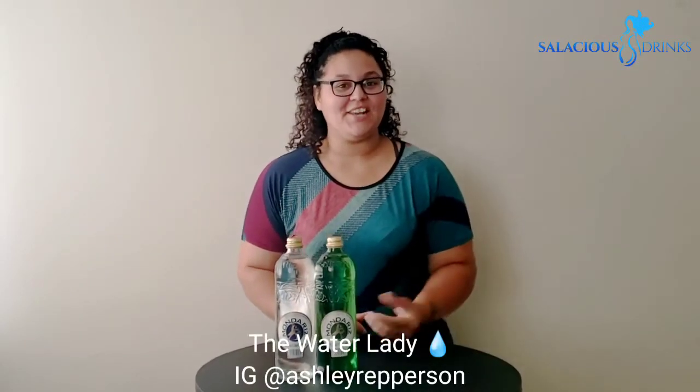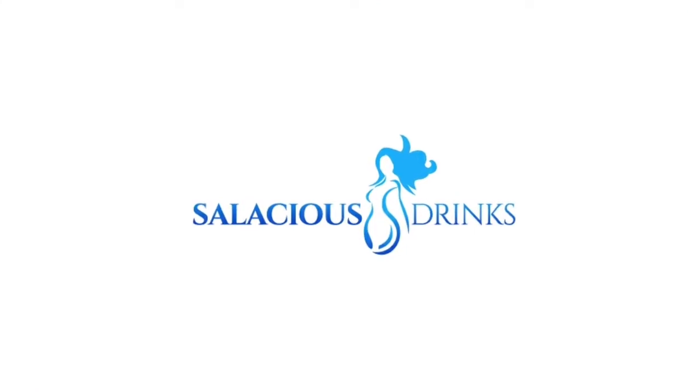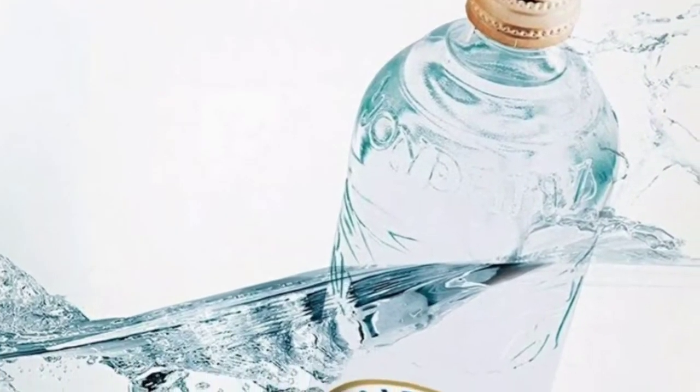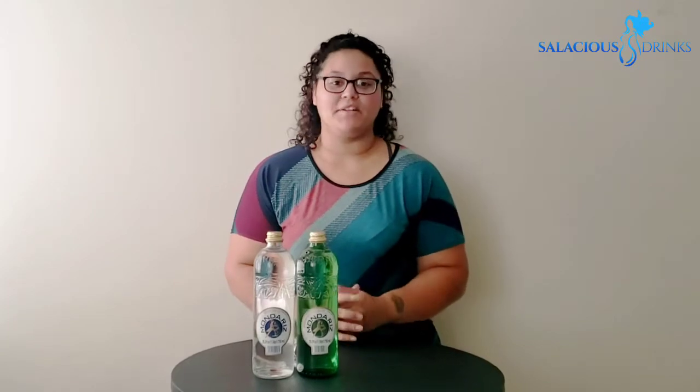Hey y'all, it's Ashley the Water Lady. Welcome back to Water Wednesday. Today we're going to be presenting Aguas de Madrid.